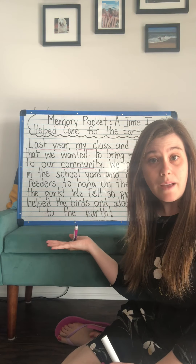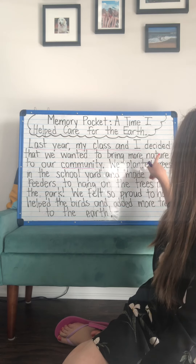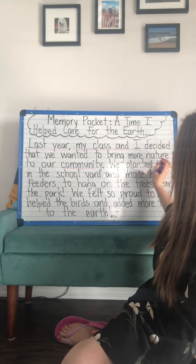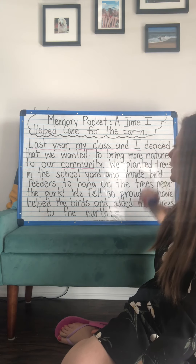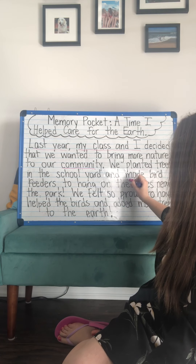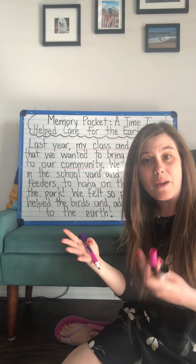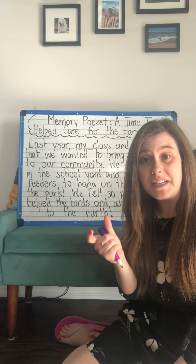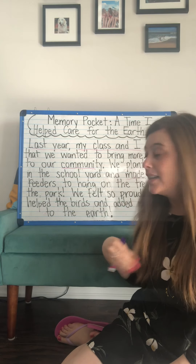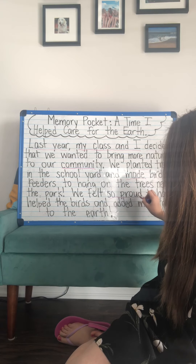And then did I tell you what we did? I did — I included some details for that. So we decided that we wanted to bring more nature, then we planted trees, we made bird feeders, and then part of my 'what' — but also even a separate detail — how we felt at the end: we felt so proud that we did all of that.